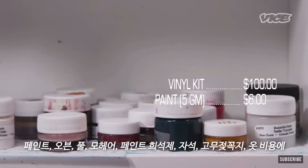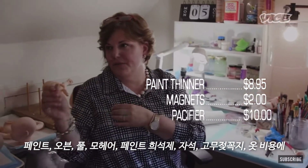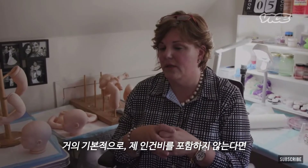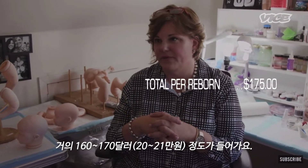And then the cost of the paints, oven, glue, mohair, paint thinner, the magnets, the pacifiers, the clothing — every baby goes home with a hospital bracelet. Taxes taken out, you have fees. Average base doll, not including my time and work, could easily be $160 to $175 dollars.